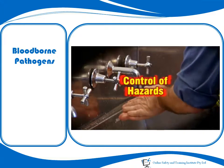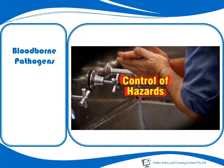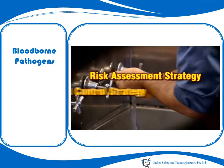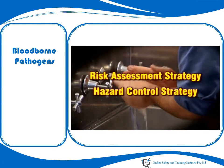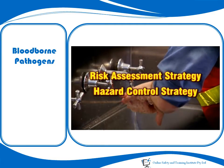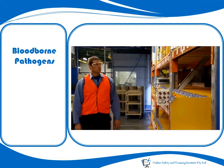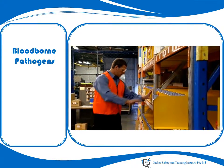Potential exposure to blood-borne pathogens in the workplace is often a consequence of an accident or injury. It is therefore important that both a risk assessment strategy and an effective hazard control strategy are in place to eliminate or adequately control all hazards that can lead to accidents and injuries. Effective housekeeping also improves overall workplace safety — a neat and orderly workplace is a key factor in accident prevention.